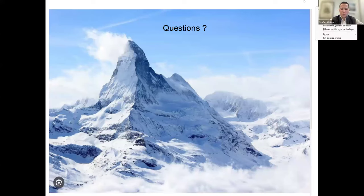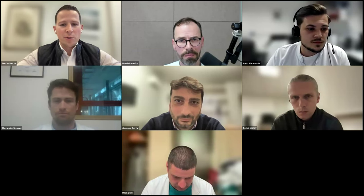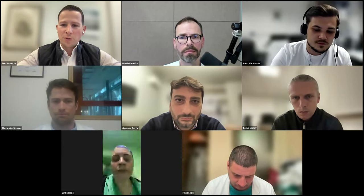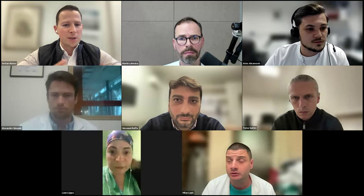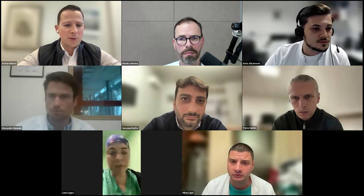Thank you Alexander — beautiful cases. We're going to discuss at the end. There was a question from the audience. We now proceed with Anto Abramovic from Innsbruck, who is going to talk about the use of exoscopes in spine surgery.